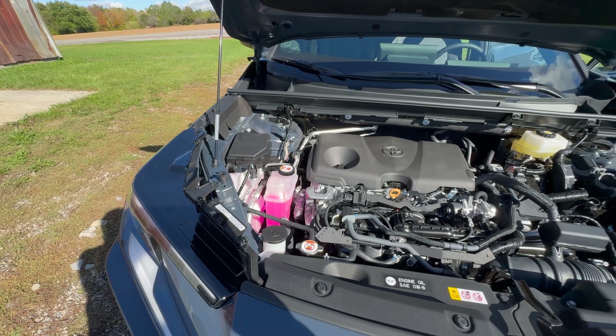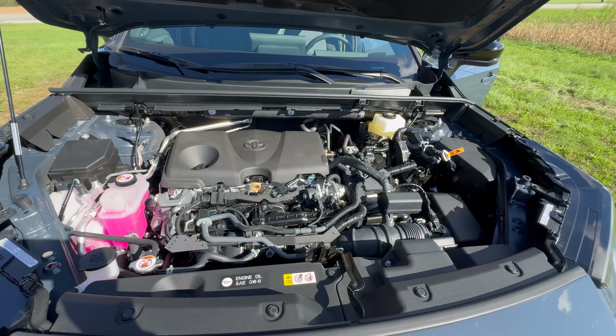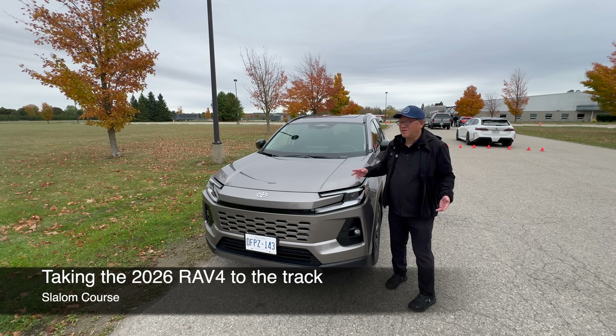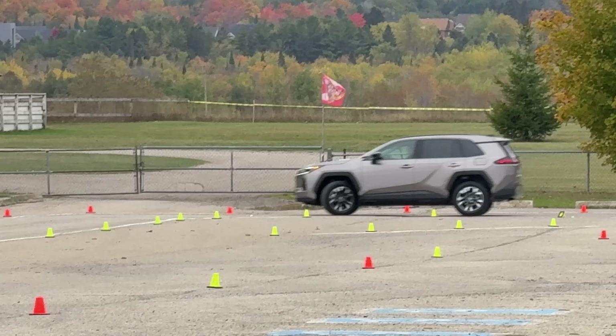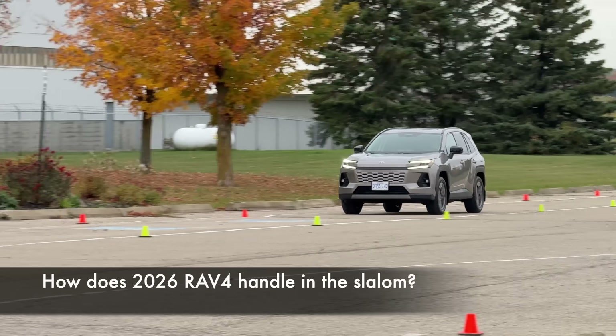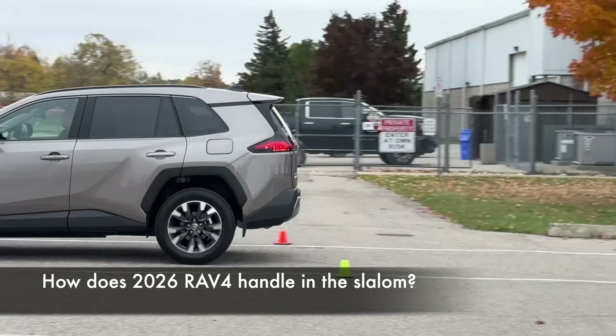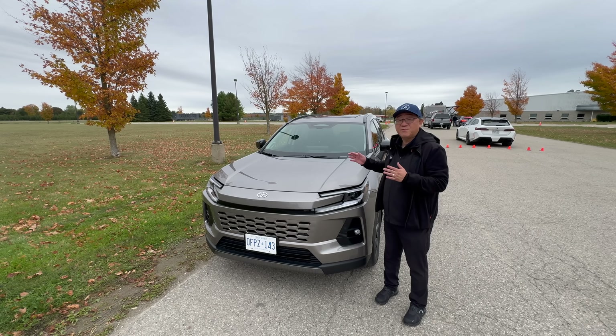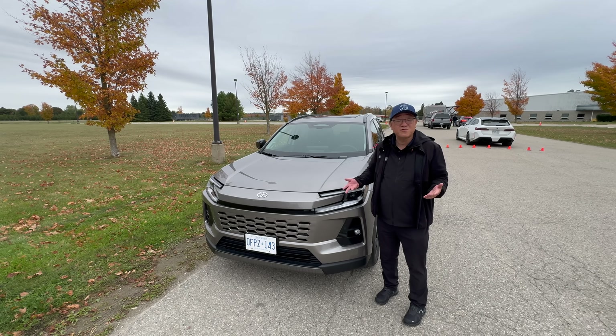It has a naturally aspirated four-cylinder engine with the hybrid system. This is a fifth gen. I want to know how this thing feels on the test track on the slalom course we have right behind me. So you might see some cars racing in the background here. Let me take the RAV4, take it on the track, go through the slalom, do emergency braking, and see how the 2026 RAV4 might perform under some severe conditions.